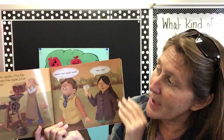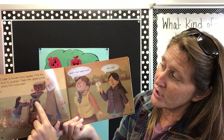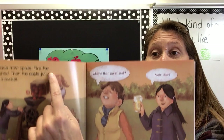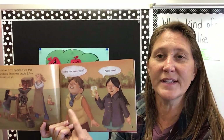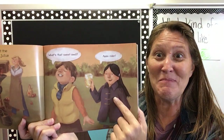Cider is made from apples. First, the fruit is crushed — they put it in here and crush it. Then the apple juice is squeezed and it pours into the bucket. We saw apple farmer Annie with an apple cider press — she also made apple cider. The boy says, what is that sweet smell? And the girl says, apple cider.